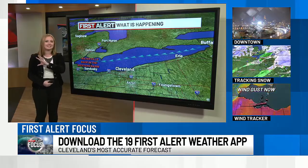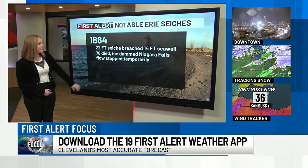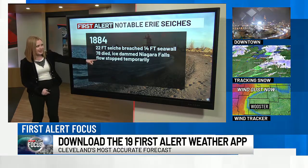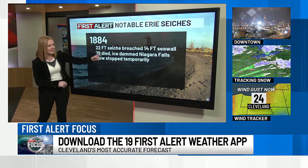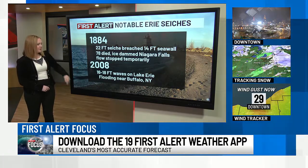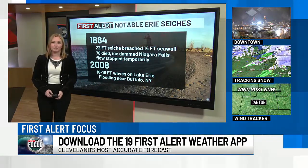It is an interesting phenomenon. Seiches are very fascinating. We've had a couple of notable ones here in Lake Erie — one back in 1884 was about 22 feet that they recorded. Unfortunately, 78 people did die. What's interesting from that setup is that so much water pushed some of that ice out towards Niagara Falls that it actually stopped the flow on Niagara Falls temporarily. More recently, one that we experienced back in 2008 produced 16 to 18-foot waves out on Lake Erie, and it did cause some flooding out towards Buffalo.